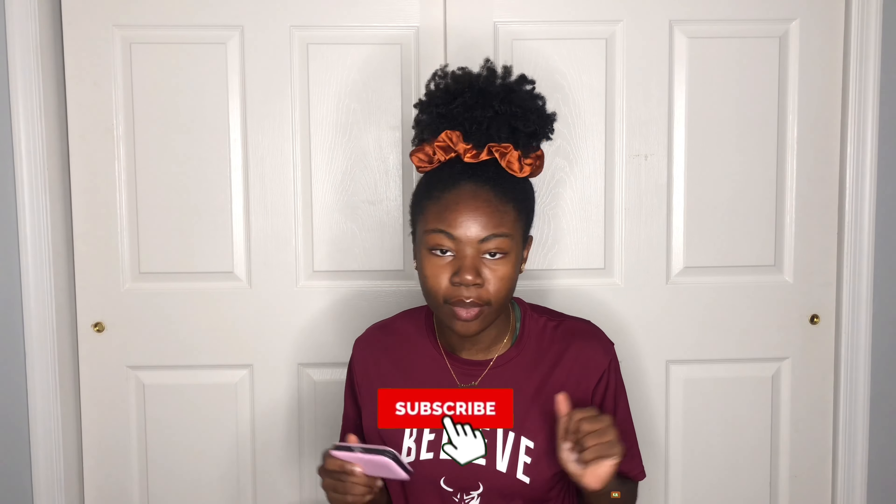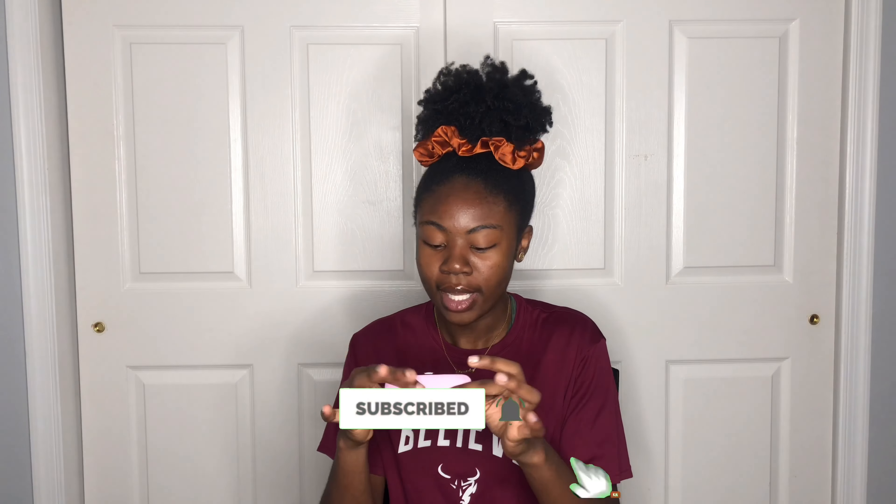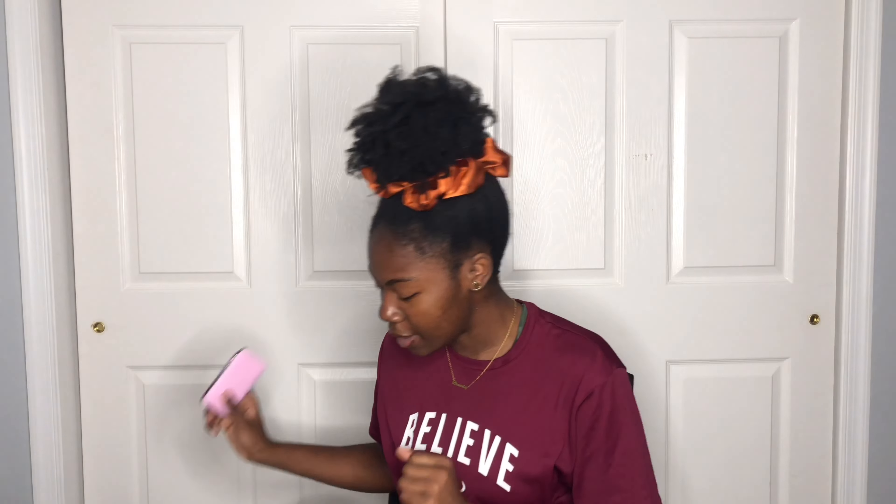The next thing I got came in a little case — it's a nail kit. I'm going to college soon, so I like that it's portable, comes in its own case, and it's small and simple. You can just keep it on you because you never know when you might break a nail. It's a really cute pink case and comes with a bunch of stuff.